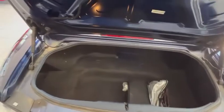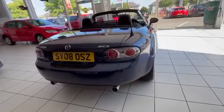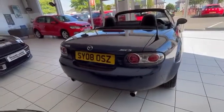In the boot you've also got your inflation kit, your jack and brace. Good amount of boot, great size of boot. Absolutely solid. Twin exhaust on the back looks absolutely brilliant. It's a really nice car.